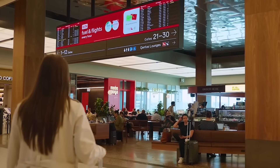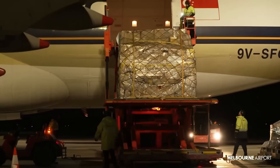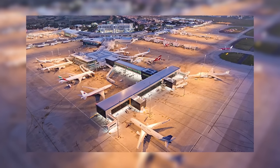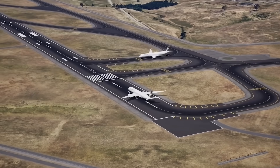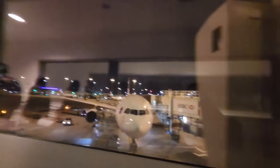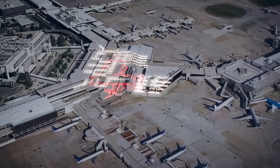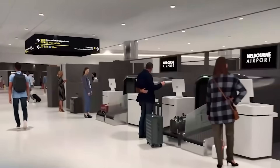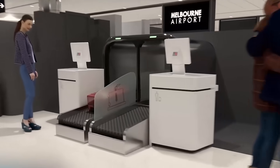From its humble beginnings as Australia's first jet port to its current status as a global aviation powerhouse, Melbourne Airport is constantly evolving. These upgrades are building a future where Melbourne remains a leading gateway to the world, ready for millions more journeys. What part of this massive upgrade surprised you the most? Let us know in the comments below.